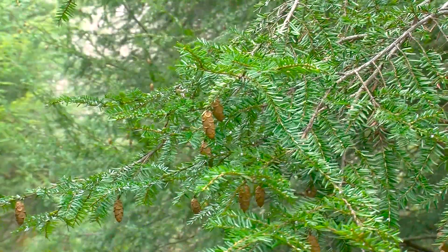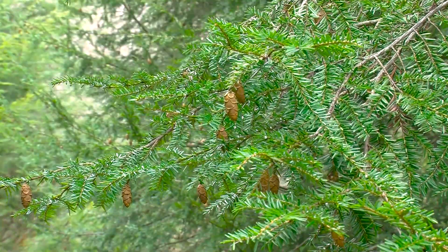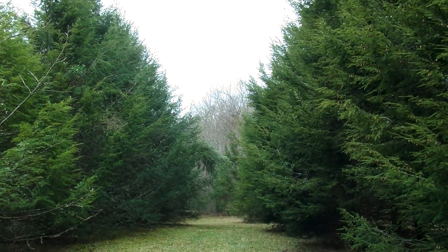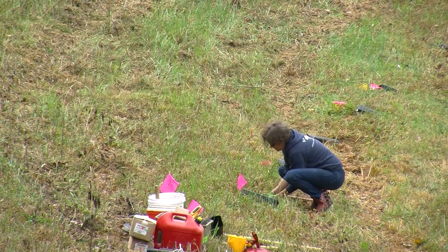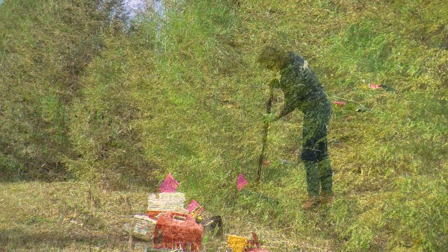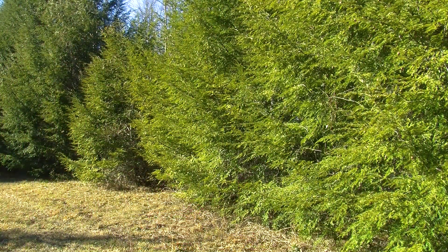It is imperative that long-term hemlock restoration goals include both preserving natural diversity and also preserving local genotypes. Establishing seed orchards is one approach to generate an easy-to-collect, continuous supply of seed for the future, while also protecting the species' variability needed to reforest in a variety of microclimates.